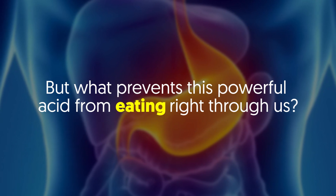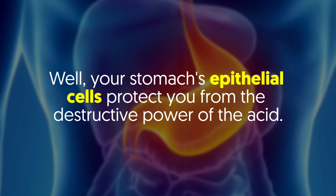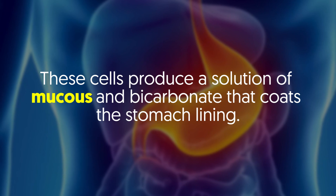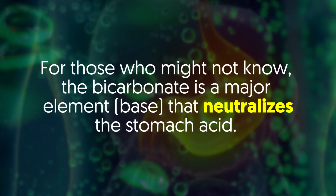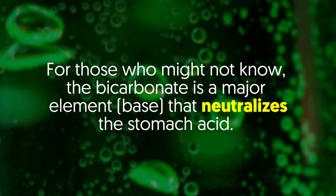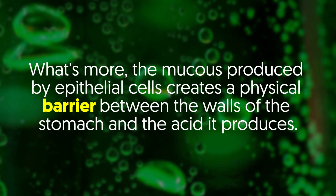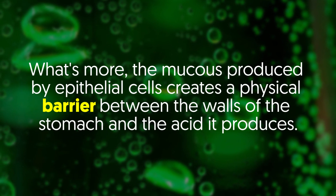But what prevents this powerful acid from eating right through us? Well, your stomach's epithelial cells protect you from the destructive power of the acid. These cells produce a solution of mucus and bicarbonate that coats the stomach lining. Bicarbonate is a major base that neutralizes the stomach acid. What's more, the mucus produced by the epithelial cells creates a physical barrier between the walls of the stomach and the acid it produces.